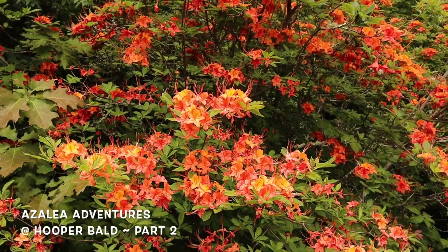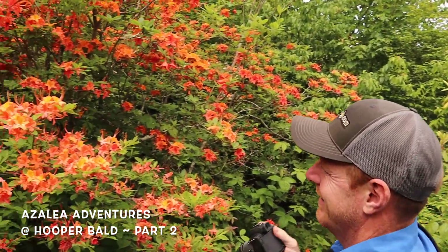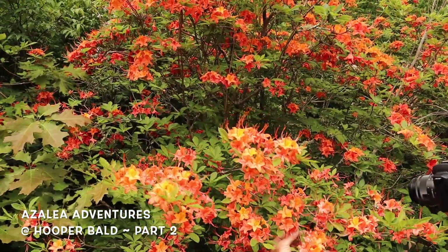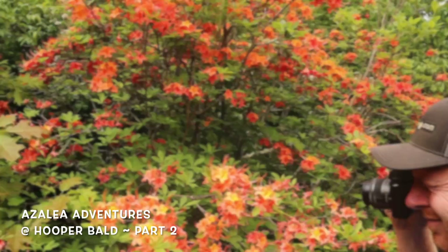It's so awesome to see these out here in the wild up in the mountains. Tim's taking pictures and I've got the video camera rolling. We hope you guys have been enjoying this episode of the Mr. Maple Show — we've got a lot more to come. We'll just keep adventuring through and doing some native azalea hunting.